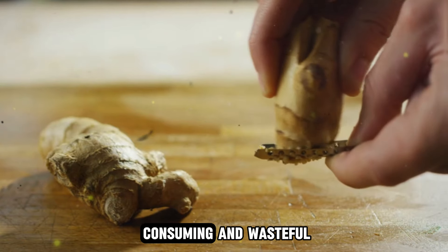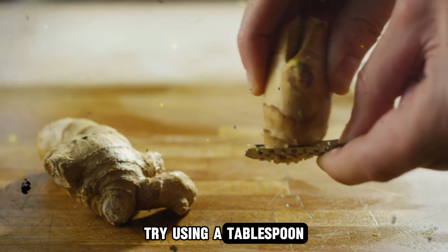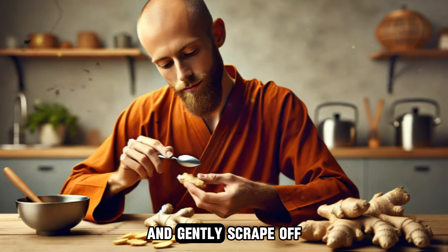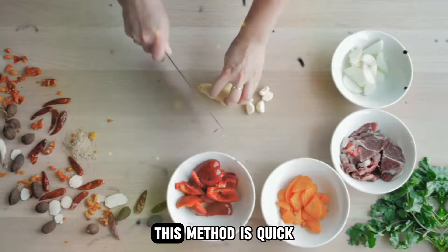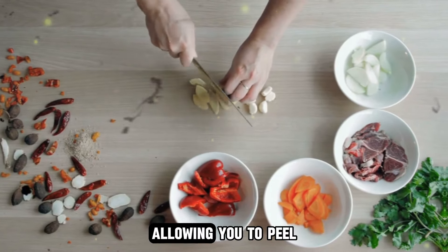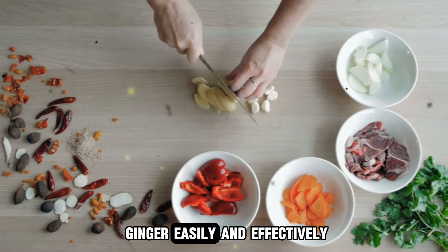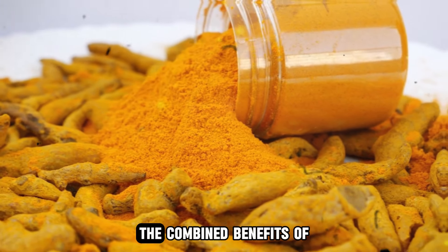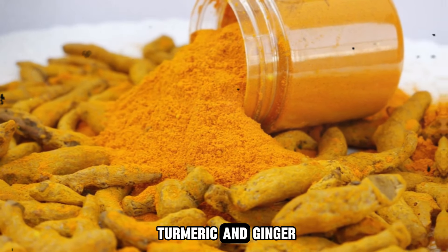Here's a handy tip for peeling ginger from Dr. William. Instead of using a knife, which can be time-consuming and wasteful, try using a tablespoon. Hold the spoon with the curved side facing the ginger and gently scrape off the skin. This method is quick, efficient, and minimizes waste, allowing you to peel ginger easily and effectively.